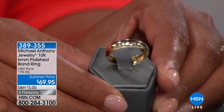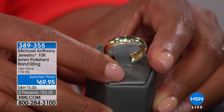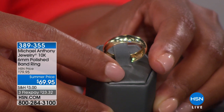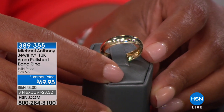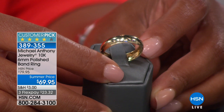Also available is a ring from Michael Anthony. Look at that — this is full 10K gold, six-millimeter polished band ring. $69.95 — 10K gold — gorgeous. Three flexible payments of $23.32. It's very beautiful. If you're renewing your wedding vows and maybe the hubby lost his ring years ago, this is a great replacement. It's also one of those pieces you can travel with if you have a ring that's so expensive you get nervous leaving it in a safe.